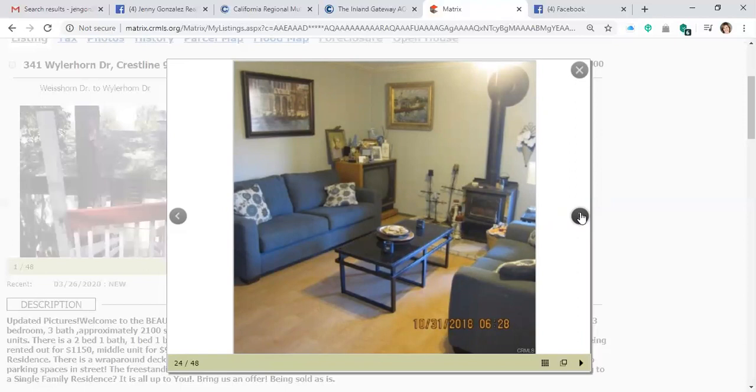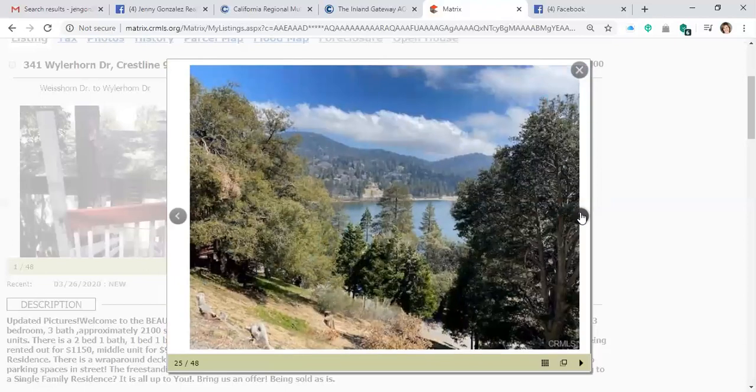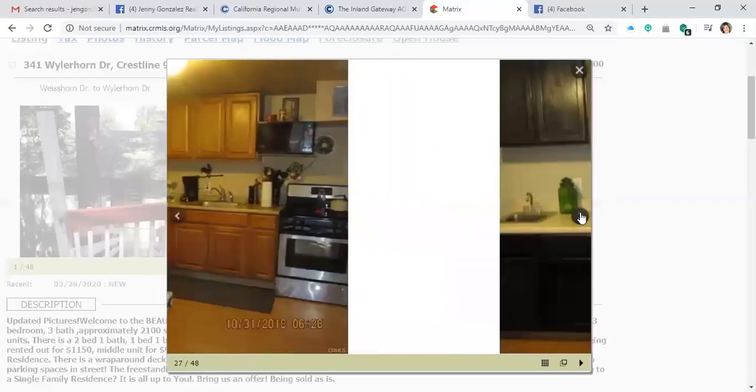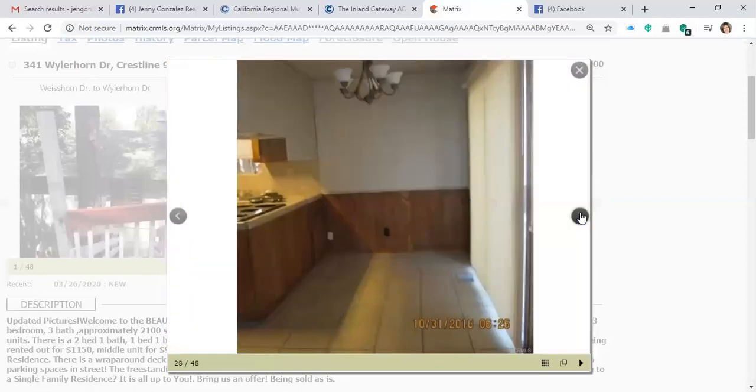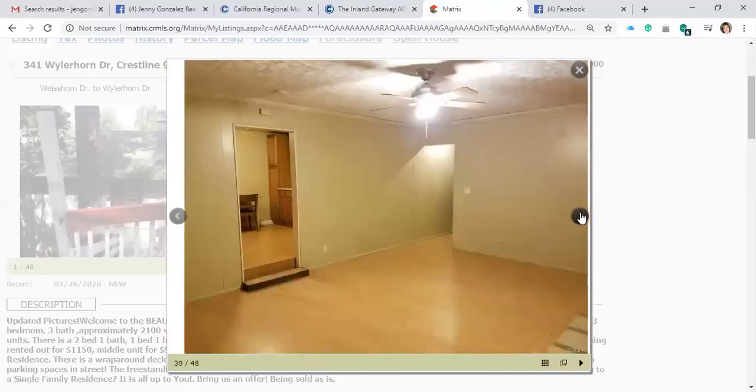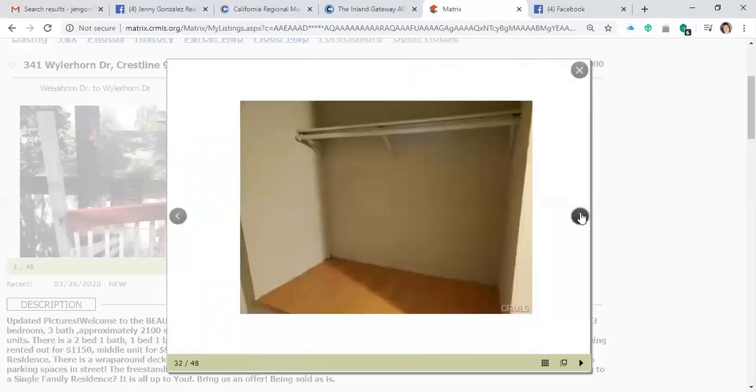This is what the living room looks like furnished — this is an appraiser picture. Just a couple of doors down, here's a view of the lake. This is the main kitchen — again, appraiser picture. Here's another kitchen view. Here is the living room fireplace — very large living room, gas fireplace. Bedroom pictures, nice and clean. Here's one with it furnished, and a nice big closet.